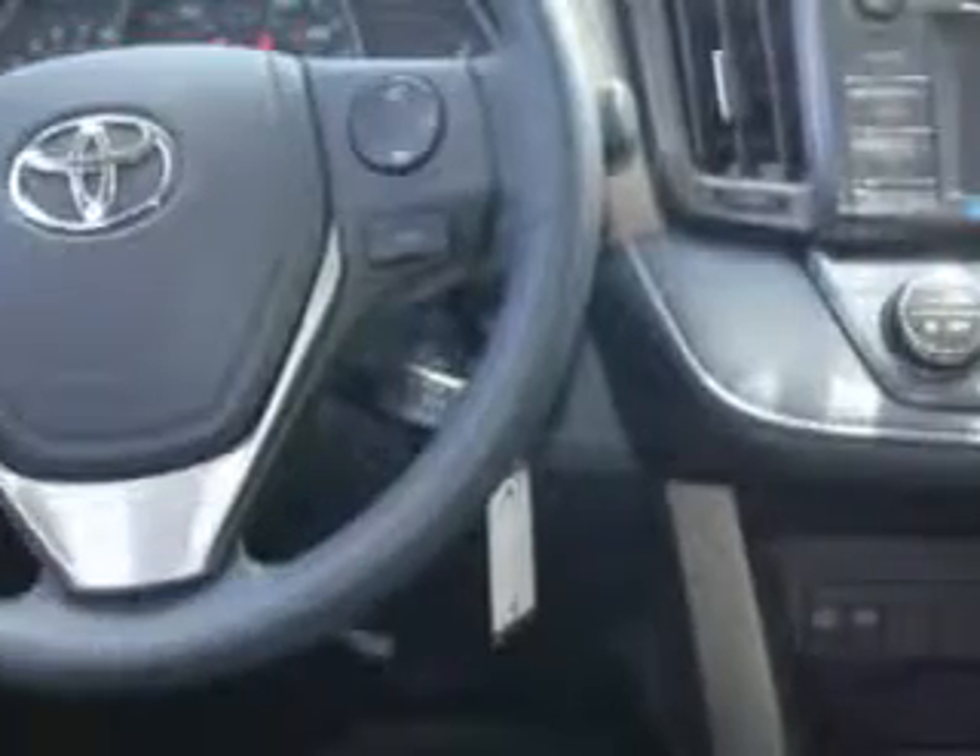Turn signal mirrors, backup camera, tire pressure monitor, on-steering wheel audio and cruise controls, and much more.